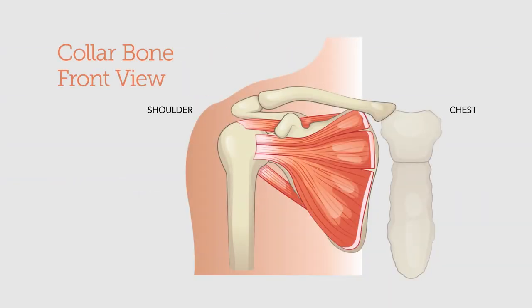The collarbone runs from the chest over to the shoulder. When it attaches at the chest, we call that the sternoclavicular joint. When it attaches at the shoulder, we call that the acromioclavicular joint. The bone is between the two, and you can have different injuries at every segment along the way.